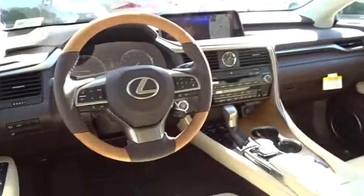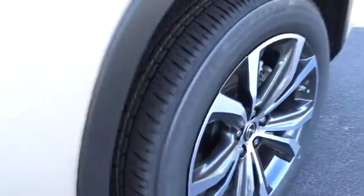Power steering, auto-dimming rearview mirror, keyless start, cruise control, aluminum wheels, hard disk drive media storage, floor mats.